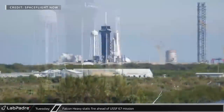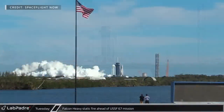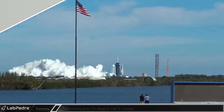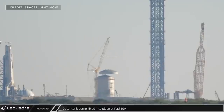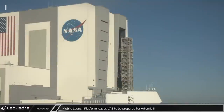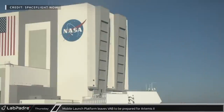Tuesday, SpaceX performed a successful static fire of the USSF-67 Falcon Heavy, lighting all 27 of the Merlin 1D sea-level engines. On Thursday morning, the top dome of the outer shell of the new tank was finally lifted and installed at historic Complex 39A. Around the same time, NASA's mobile launcher was rolled out of the Vehicle Assembly Building and over to the park site for upgrades to prepare for the Artemis II mission.